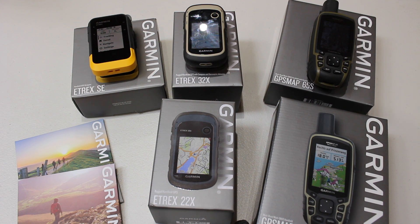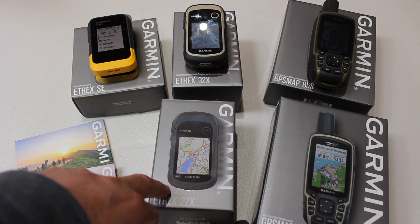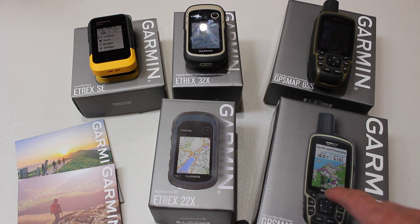I'll go into a little bit more detail of why I've chosen the ones I have. Straight away, we're going to have to take two of these GPS units away — the eTREX 22X and the Garmin GPS Map 65. The reason for that is neither of those GPS units have what we call an electronic compass.